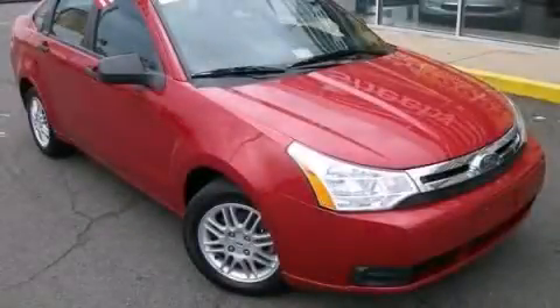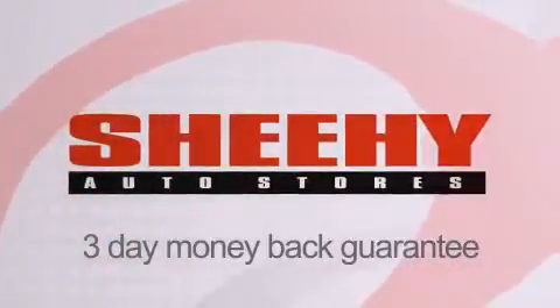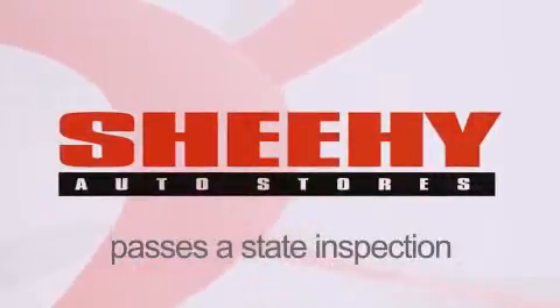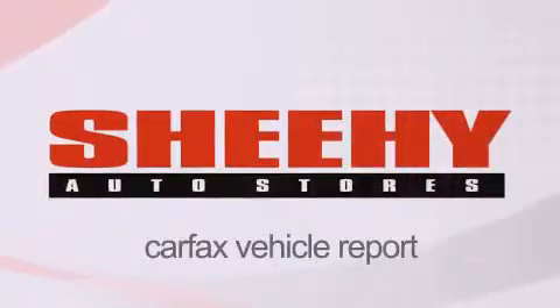Please call today to reserve this vehicle for a test drive. Every Sheehy Select used vehicle comes with a three-day money-back guarantee, a 60-day 2,000-mile warranty, passes a state inspection and our 175-point inspection system, and comes with our Carfax vehicle report.